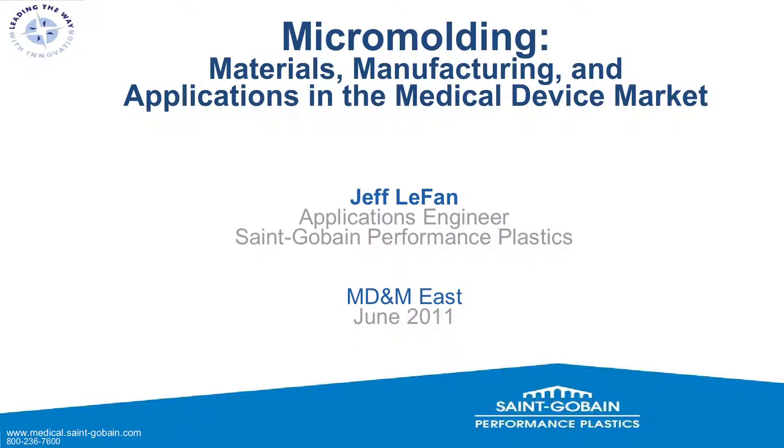Welcome to about the halfway point of the show. I hope everybody is doing well so far. My name is Jeff LaFann. I'm an applications engineer with St. Gobain Performance Plastics. I'm based out of Portage, Wisconsin, but we have facilities all over the world.